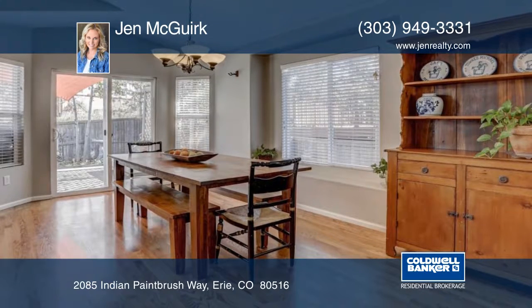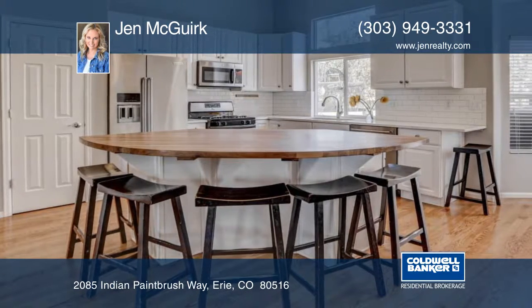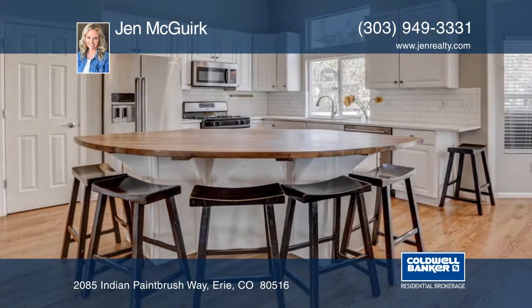Enjoy the sizeable, professionally finished basement boasting custom wood walls, gorgeous built wood bar and beverage fridge.